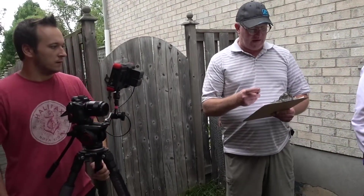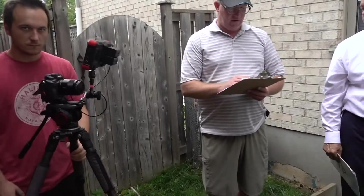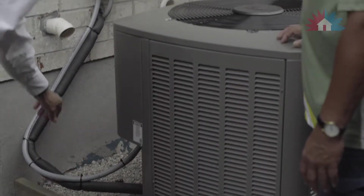So nothing more outside that we can do right now. Other homeowners, much like yourself.